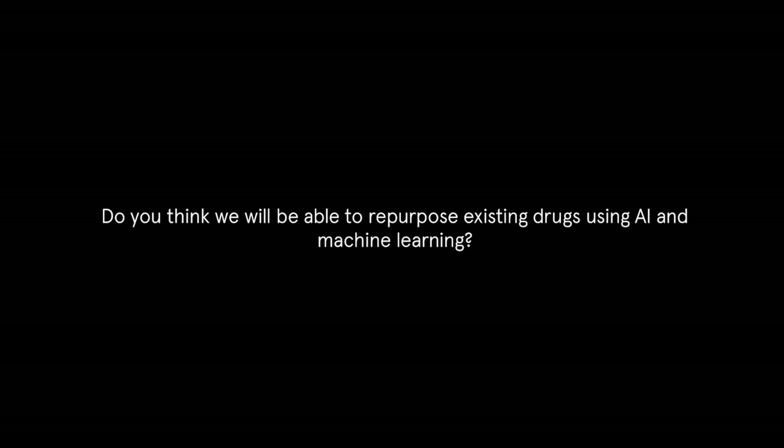We've got time for one quick question from the audience, from Matt Eagles, who has spoken at our Wired Health conference in the past. Thanks for the question, Matt. The question, Kobe, is: do you think we'll be able to repurpose existing drugs using AI and machine learning?